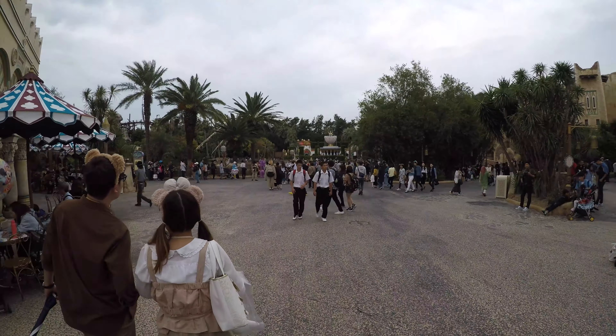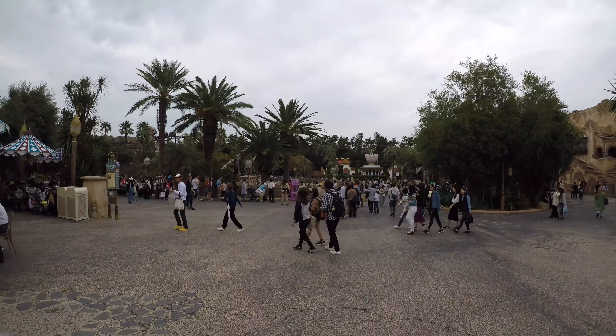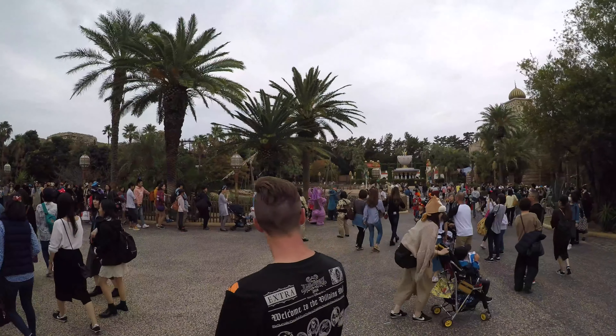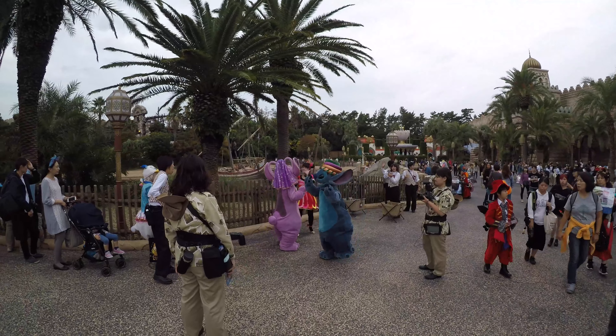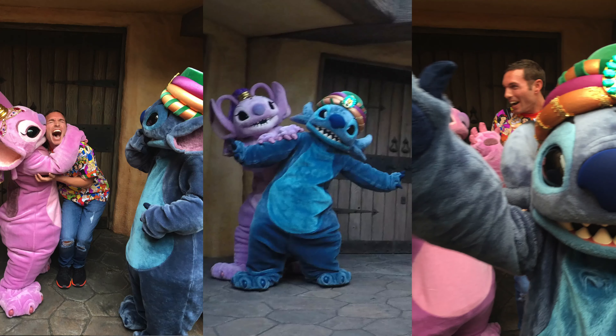There's one we don't have back home - this is the Angel and Stitch meet and greet, which I believe is the only one except for Disneyland Paris. They don't have it back home.